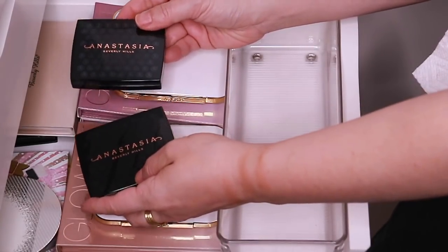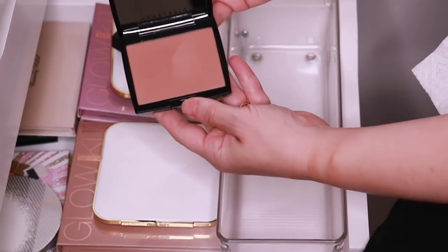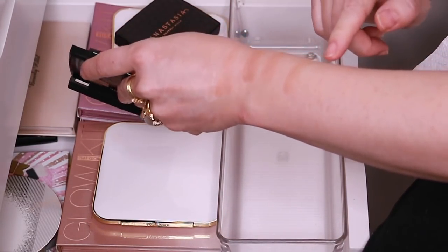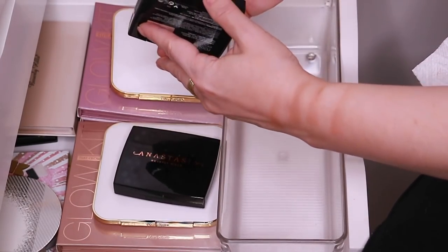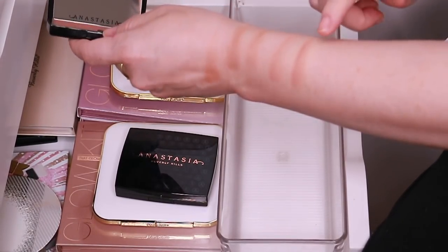And then I have two of the newer Anastasia Beverly Hills bronzers. This is Rosewood. I like these bronzers — they're matte, they blend nicely, and the tone is really great. And then here's Tawny, which is a little bit deeper and a little bit redder in tone.